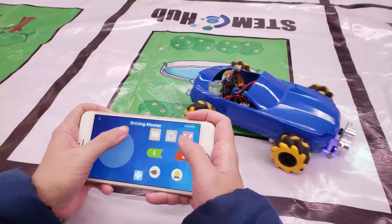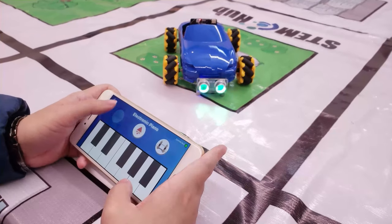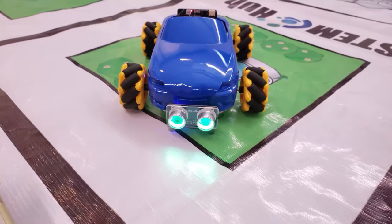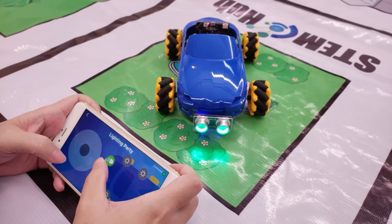You can simply download the Stem Hub Car app for free and you're good to go. Create your own music show with the piano keyboard — play the preset music or perform a light show with the micro:bit and the LED ultrasonic sensor light module.